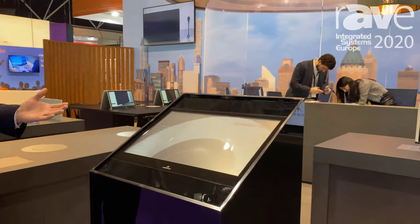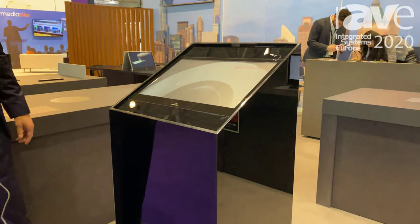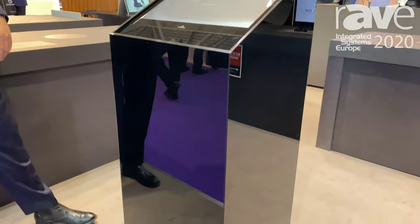Welcome to ISE 2020. My name is Henrik Holm and I'm here to show you a bit about our new pylon. Our pylon is an information display — a podium with a 22-inch screen and touchscreen as well.